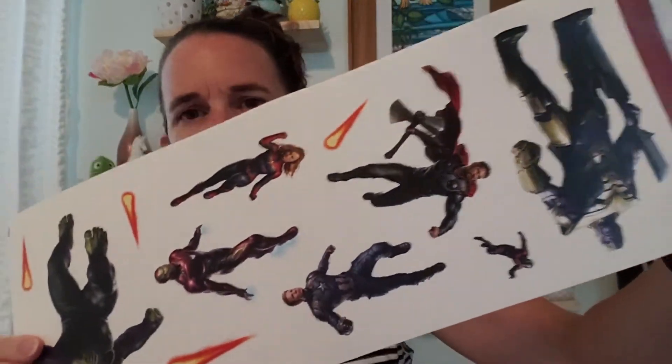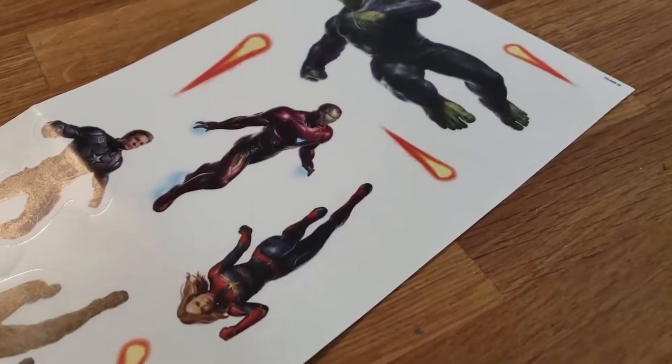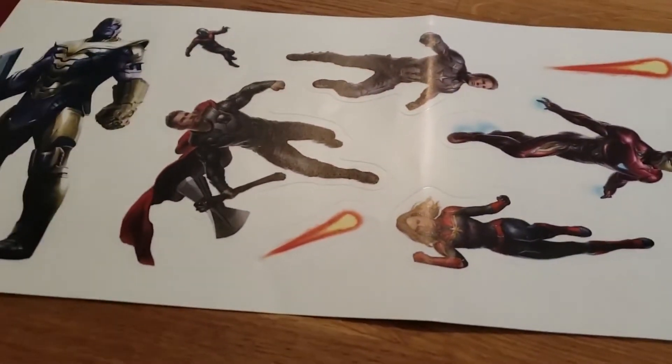If you've watched any of my hauls, you know I have an obsession with wall clings. This one was new to me — it's Avengers, which I've bought before, but this one has 11 things. Granted, four of them are these little comets, but there's a lot of Avengers on it, so I was excited for that.